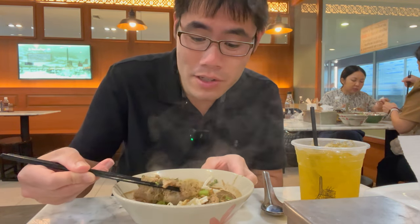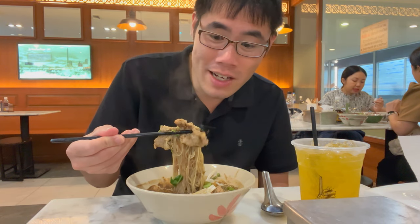I've had boat noodles in other places. The best one I had, I think, was in the Quincy, Massachusetts area. This is my first time trying it here in Thailand. Let's see.